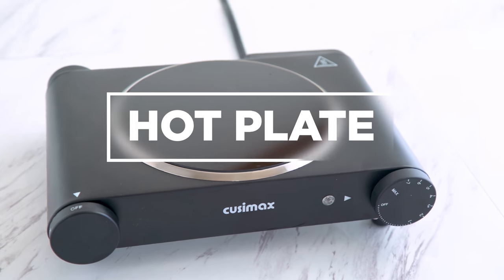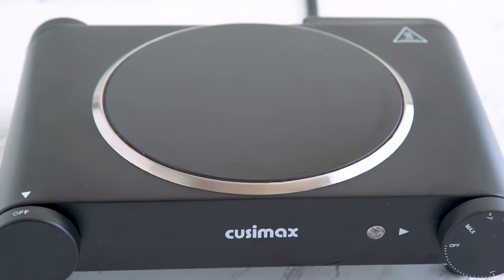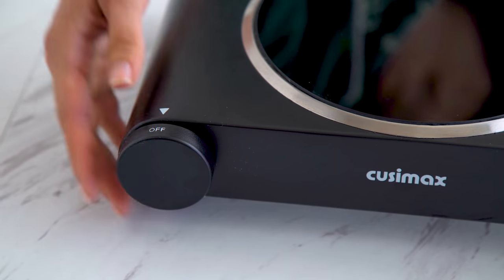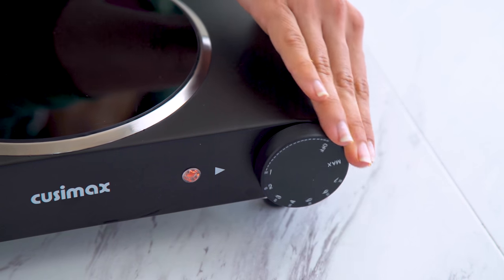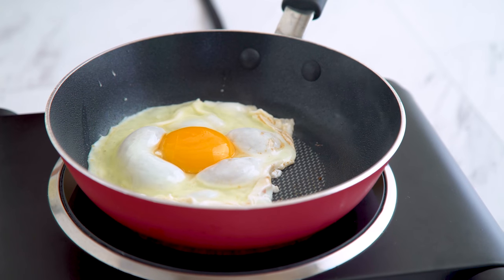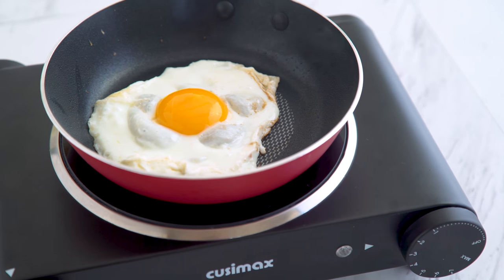Hot plate. I actually bought this cooktop for filming, because my kitchen is not set up in the most ideal way for filming overhead and getting the shots we need, but this is a cooktop that actually works really well. I do get a lot of viewers commenting asking what to do if they don't have a stove, and I would suggest getting a hot plate or cooktop, because this was pretty inexpensive and it does the job well.